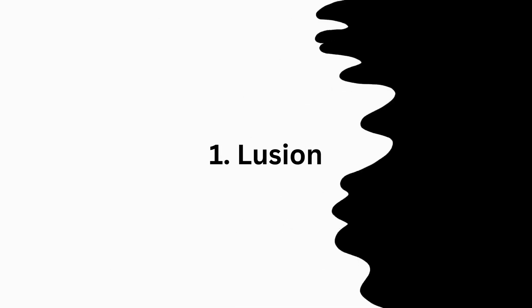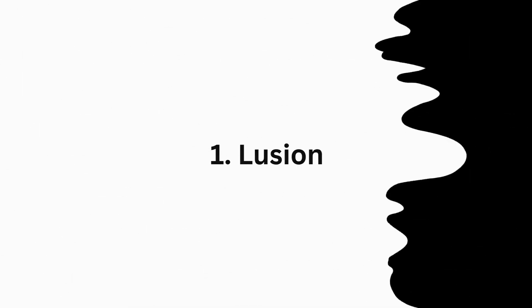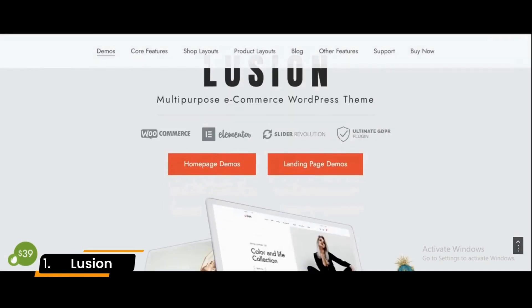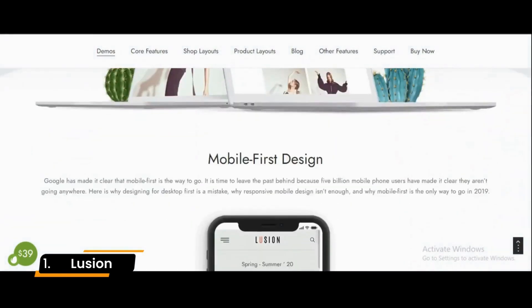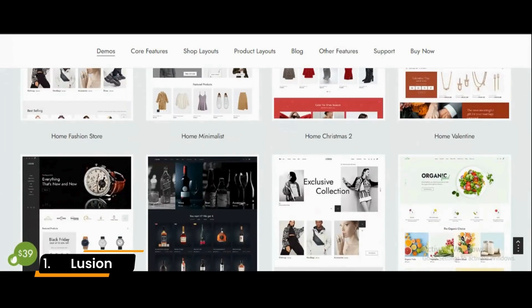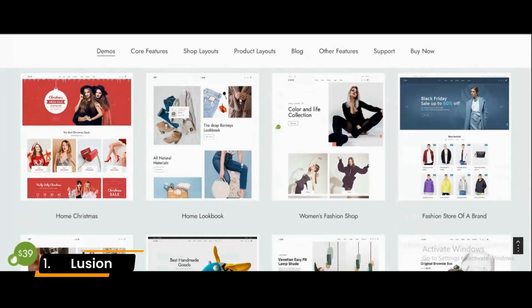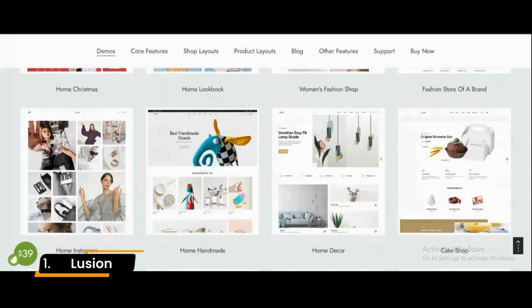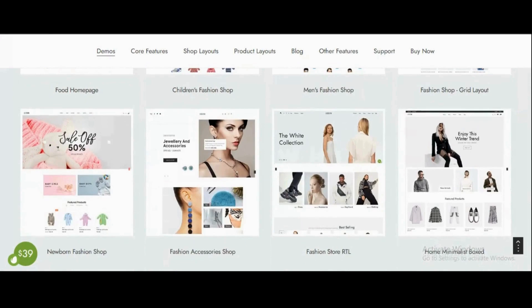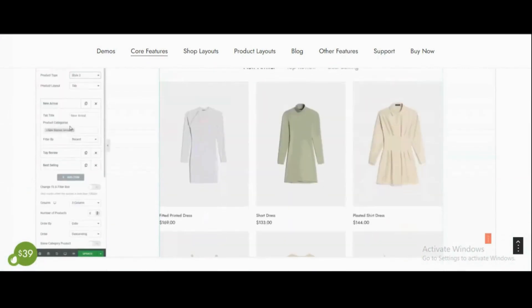Number 1: Luzion. With a clean and modern design, Luzion is undoubtedly one of the most popular e-commerce themes for businesses to sell their products online. If you are interested in selling your best products online, Luzion is the suitable theme for you. If you choose to use this theme, you can rest assured that both the functionality and visual appearance of your website will be greatly enhanced.